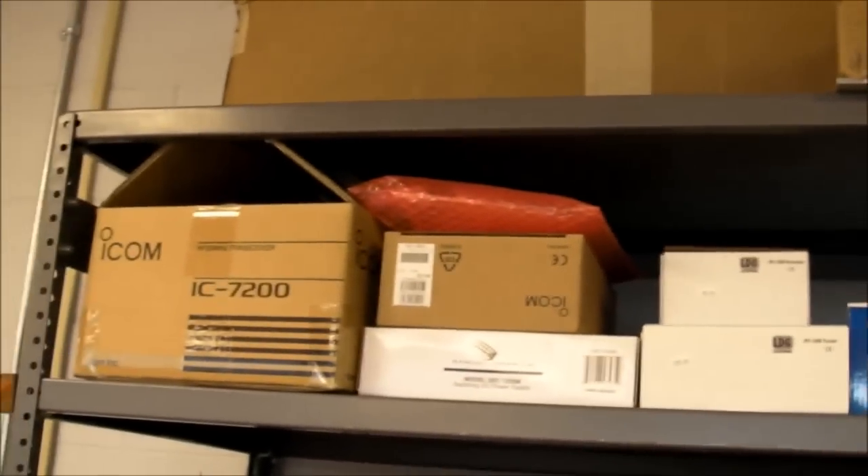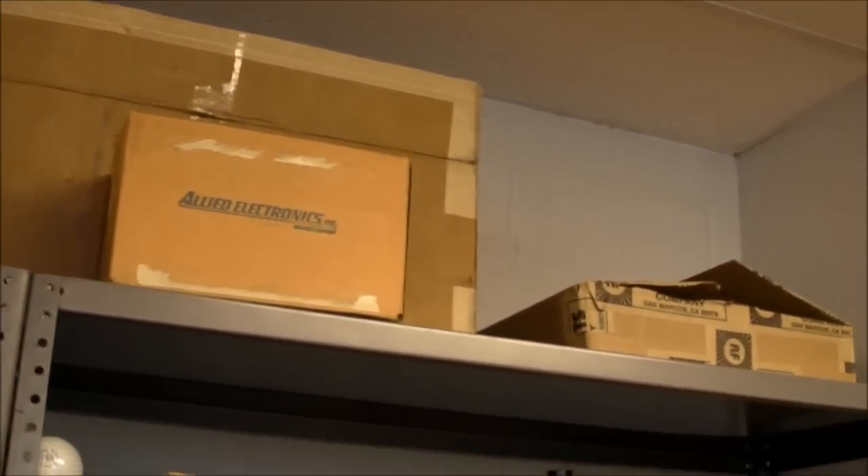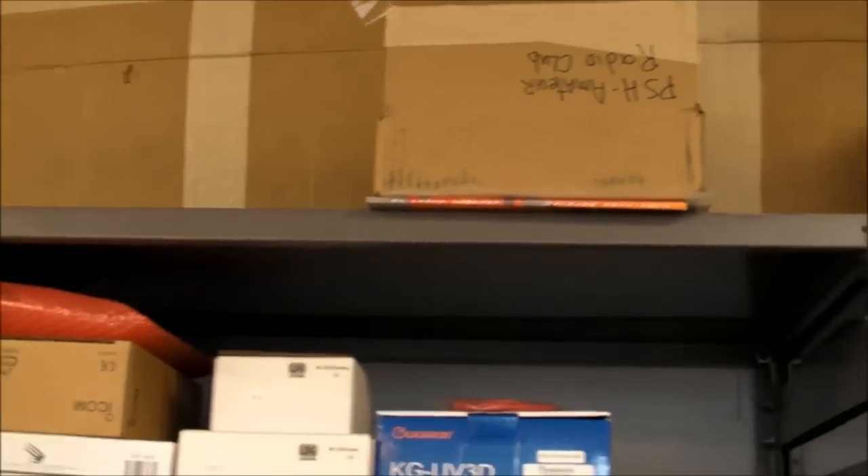Up here we have, still in boxes, stuff for the amateur radio club — they recently bought a whole bunch of things. They'll be setting things up once we get going and moving around in the summertime. We can get these things unpacked and set up and hopefully get some antennas installed on top of the building, because this amateur radio club is newly formed, only this past year.